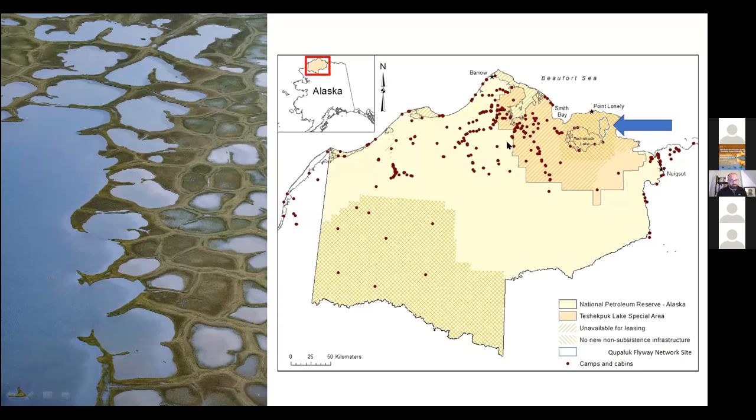However, there has been more recently increased interest by oil and gas developers in this region as a whole, and there's a real imperative right now to provide managers with the information they need to inform good management decisions. While the BLM is already working with regional stakeholders on some of this, a lot of this data is lacking for many areas and many species, so the work we're doing at Kupaluk can really fill in some of these knowledge gaps.